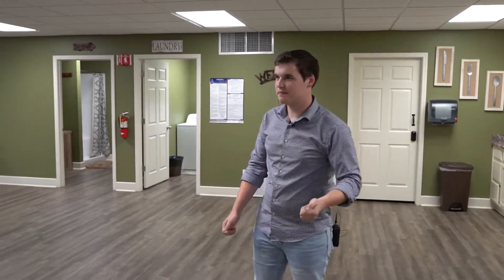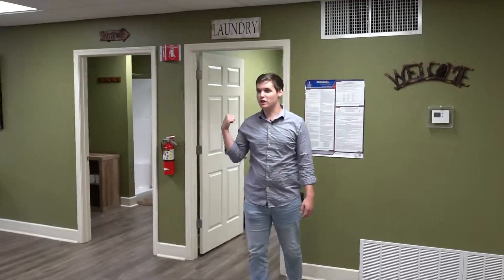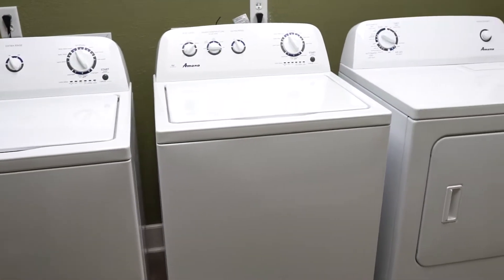We've got your laundry room here — we've got a couple washers and dryers for you guys to do laundry in your downtime.